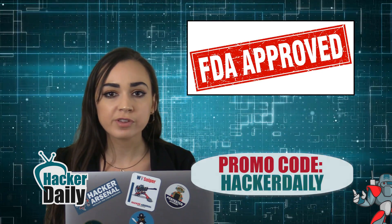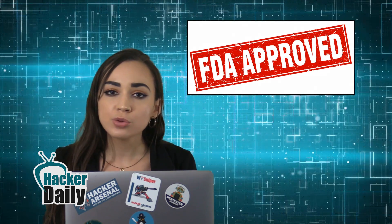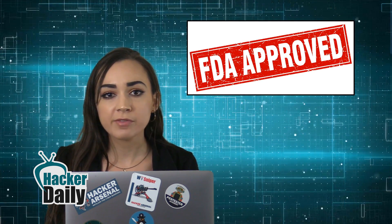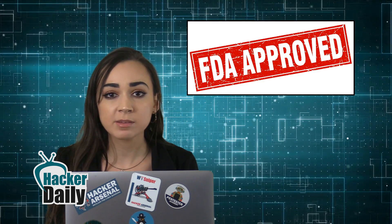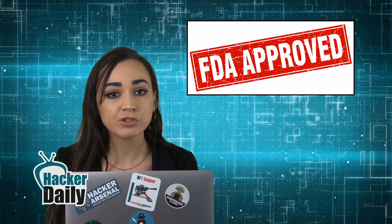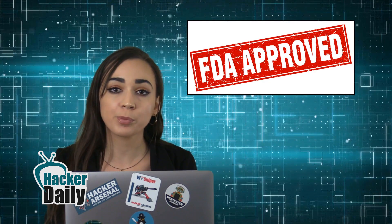could allow an unauthorized user to access a patient's device using commercially available equipment. This access could be used to modify programming commands to the implanted pacemaker, which could result in patient harm from rapid battery depletion or administration of inappropriate pacing.